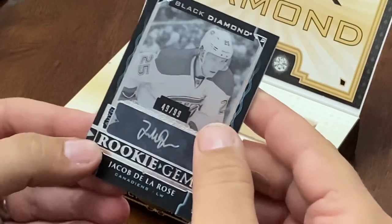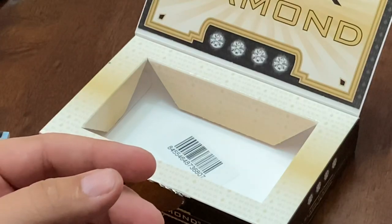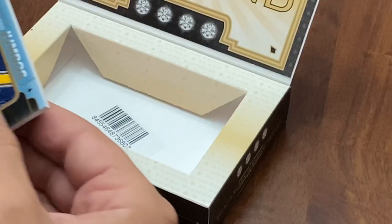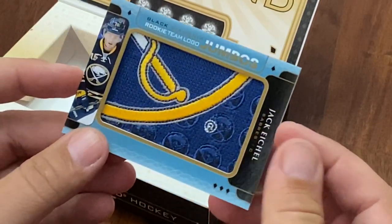Our rookie gems is Jacob De La Rose, numbered to 99. So that is not good at all. Next up we've got a rookie team logo Jumbos of Jack Eichel.